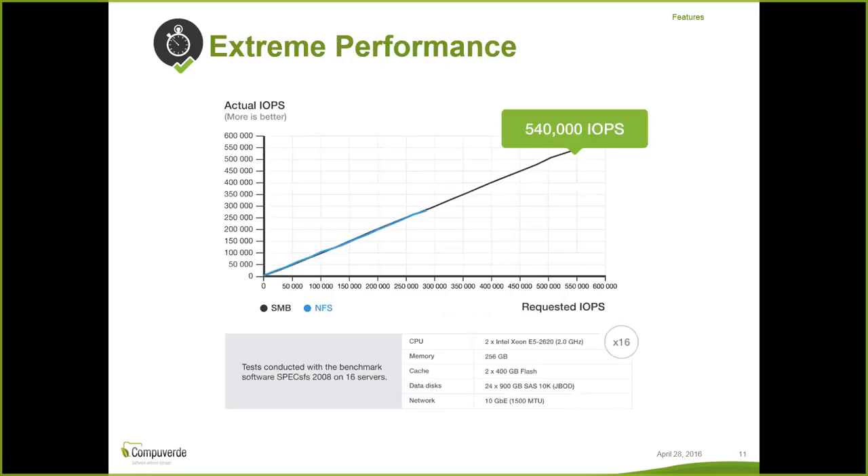These performance numbers are from when we compared CompuVerdi with EMC Isilon using SPEC SFS — a tool that emulates about 10,000 users on your storage solution doing random operations. It's a public benchmark with results from different vendors published on their website. We picked a result from EMC Isilon and tried to emulate similar hardware but using Supermicro hardware — the main differences being that they had InfiniBand and we had two additional nodes.